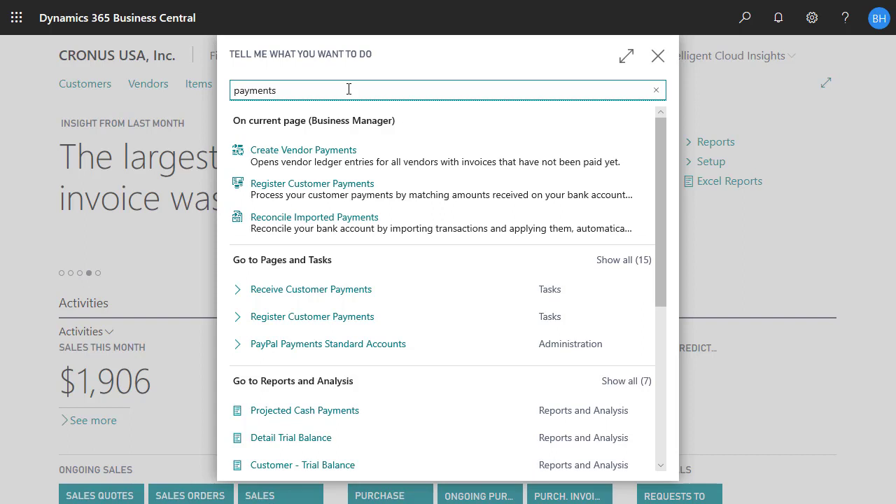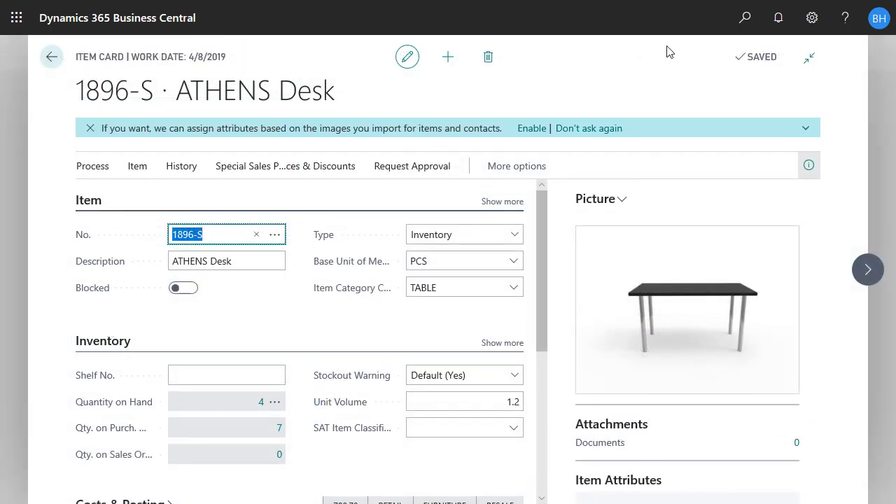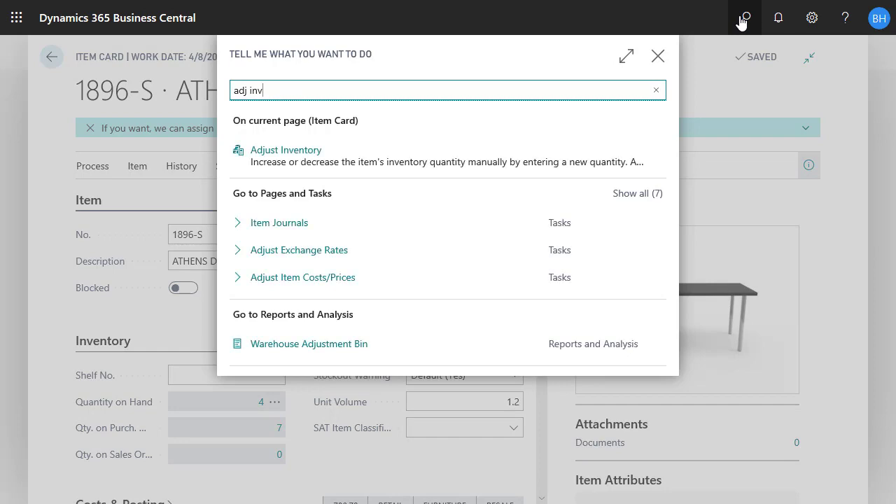Results display in several categories. At the top are actions on the page we have opened that are related to our keywords, letting us jump right into a task. Let's say we're on the items card and want to adjust inventory. We'll just type adjust inventory and then update our stock.